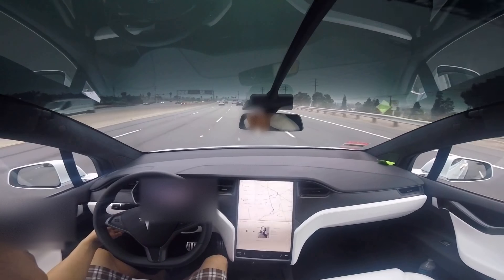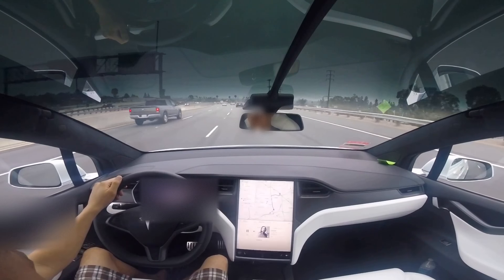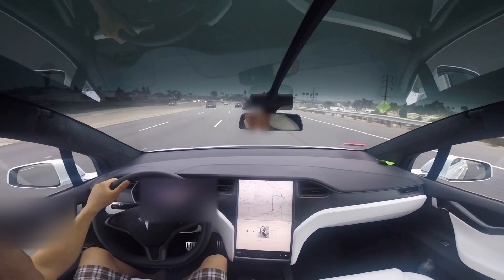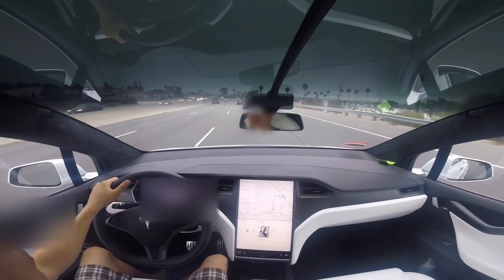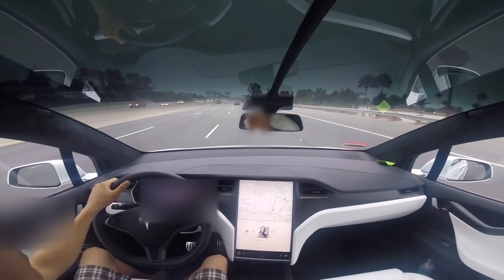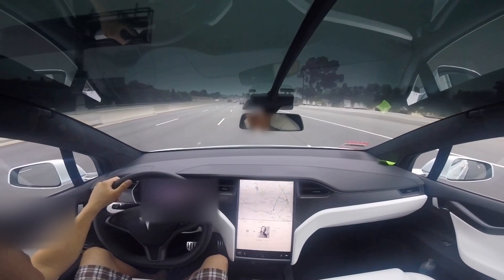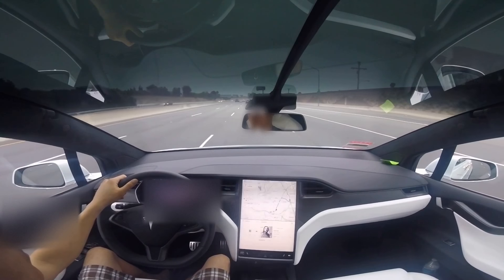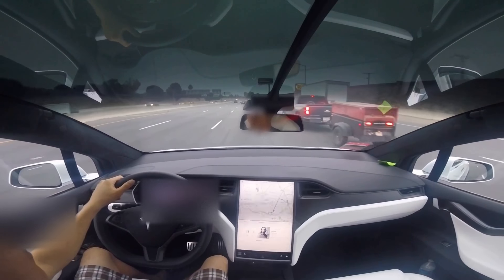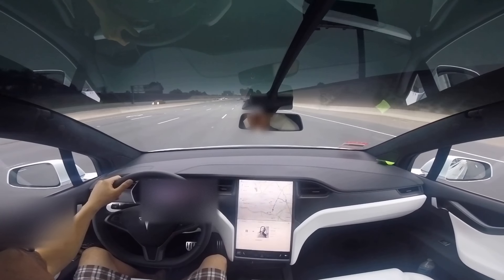After picking up the Model 3 and using Autopilot with the original firmware, we didn't really have any issue. But after the firmware starting at 2018.24 and up, when Autopilot is engaged in the fast lane — meaning the lane first to the left, right next to the center divider — occasionally it applies the brake really aggressively for no reason at all. There's no object, no vehicle, no nothing in front of us.